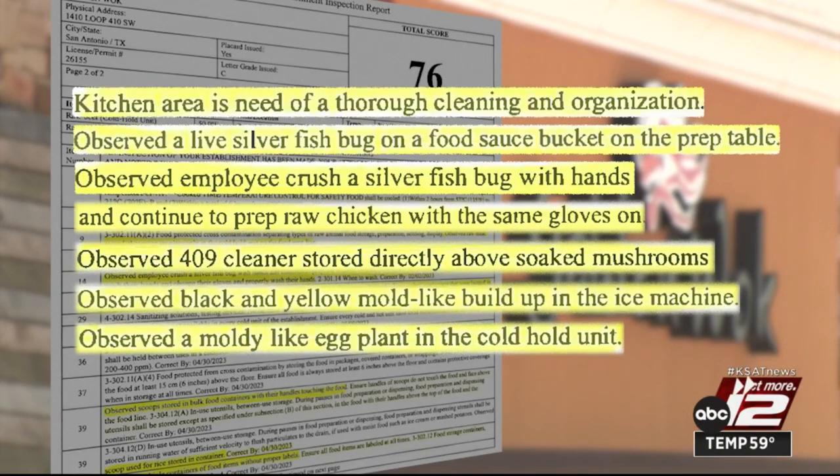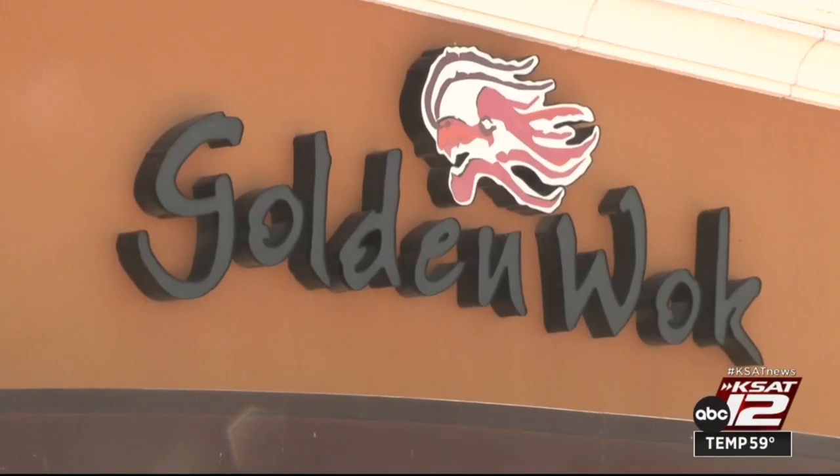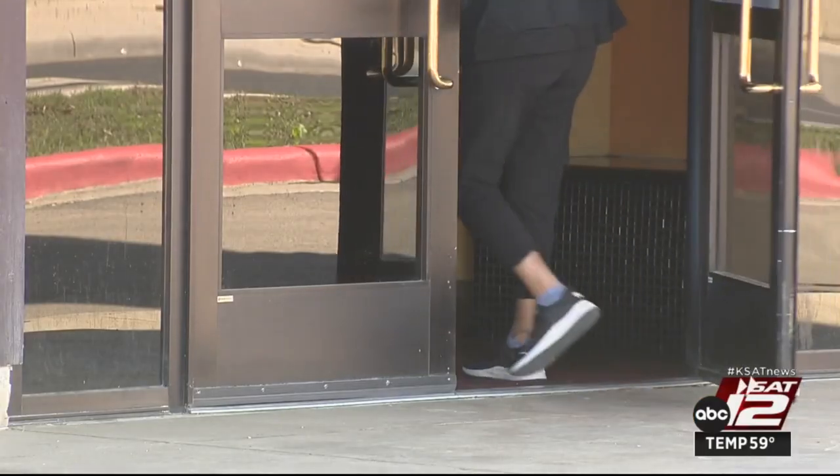The entire kitchen area was also in need of a thorough cleaning and organization. A follow-up inspection was required three days later to ensure all the issues were addressed. Tim Gerber, KSAT 12 News.